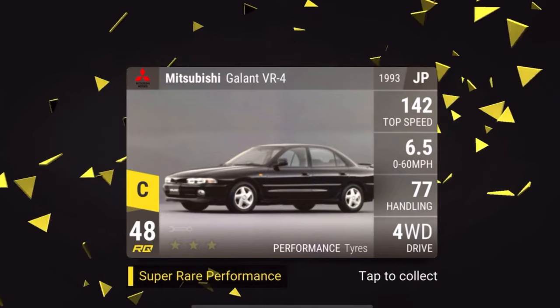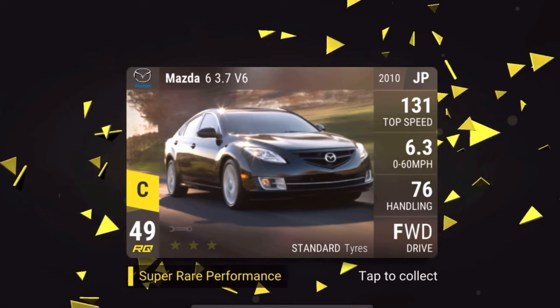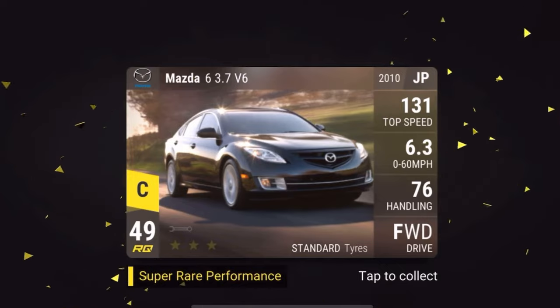This also reveals another brand — Mitsubishi is thrown into the equation. The Mitsubishi Galant VR4, 6.5 seconds, 77 handling — hopefully this means we'll see Lancer Evos, Eclipses, and more. Then we have one of the potentially new best front wheel drive standard tire cars — competing with the Chrysler 200S at RQ49 with 5.774. This new car is 6.376, so it'll be pretty close — interesting to see if this will be the new best FWD standard tire super rare.